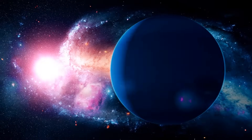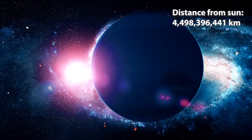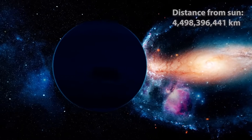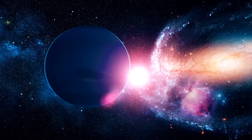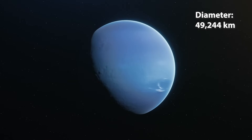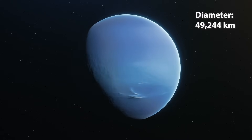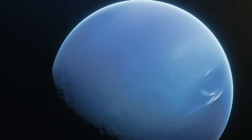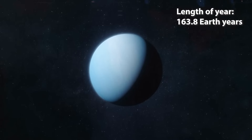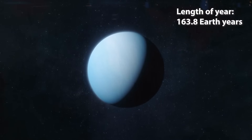We've now ventured four and a half billion kilometres from the Sun, to the furthest planet, Neptune. Another gas giant, Neptune is about the same size as Uranus, with a diameter of 49,000 kilometres. To complete a revolution of the distant Sun takes Neptune 164 Earth years.